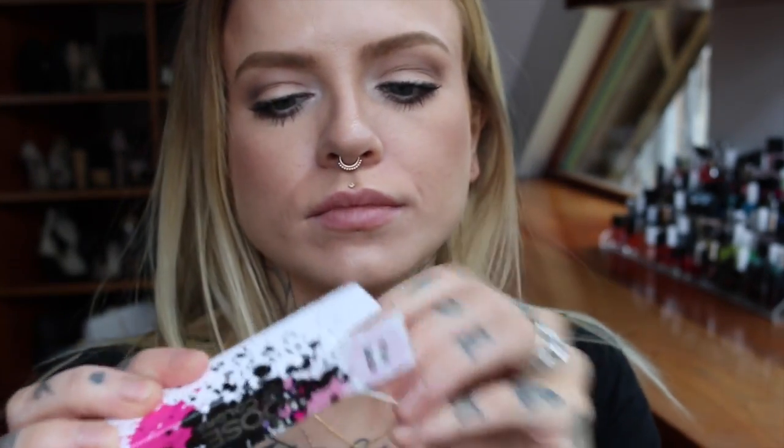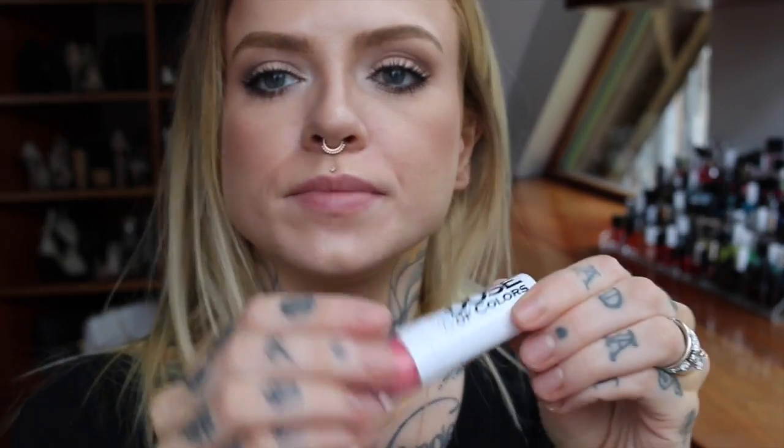I'm going to start off with Play Date. This is the packaging it comes in and the tubes look like this — plain and sleek so you can easily see what the color is. This one is Play Date, it's just a nice kind of coral-pink. You can see the color so I don't need to describe it.